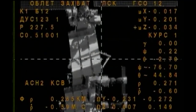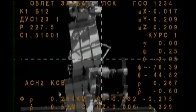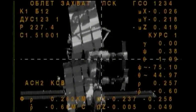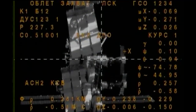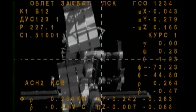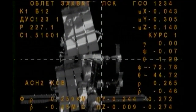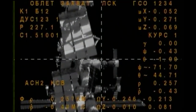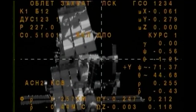But first, the arrival of Kimbrough, Ryzikov, and Borisenko, just minutes away, as the fly-around is about to be completed for a period of station-keeping. This will enable Russian flight controllers at the Russian Mission Control Center outside of Moscow to complete final checks on the Soyuz spacecraft before the command is given for final approach and docking.